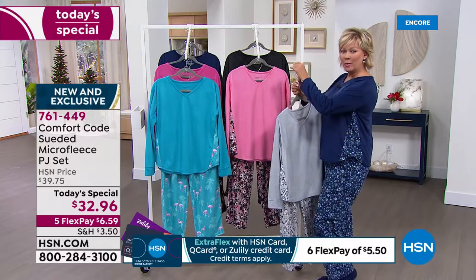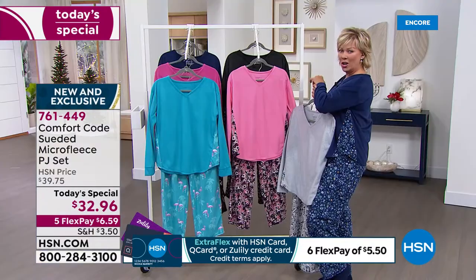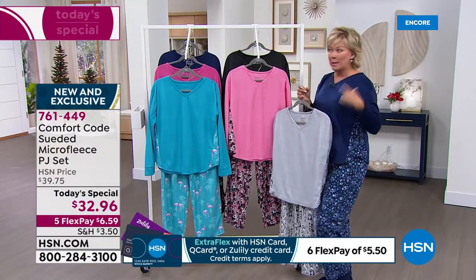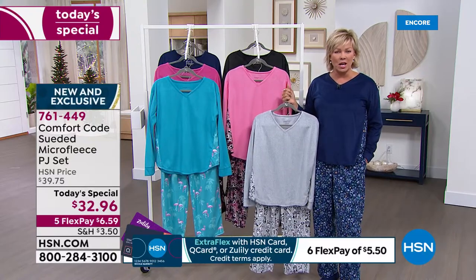I'm wearing the twilight blue in the starry nights — those are some cute little stars. The twilight blue just took the lead spot. Pockets this year, Amy — I love having pockets.